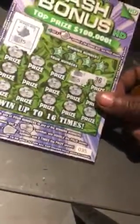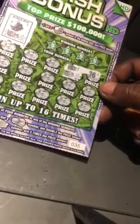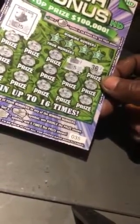So I was playing this Cash Bonus and it's in high def. Match your numbers to the winning numbers. Get a double stack of cash, win double the prize. Get a four stacks, win five times the prize.